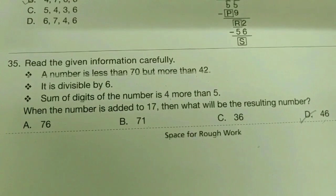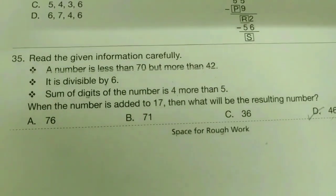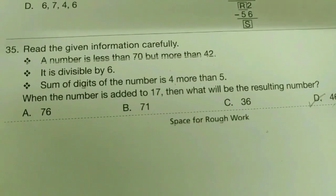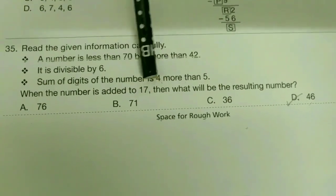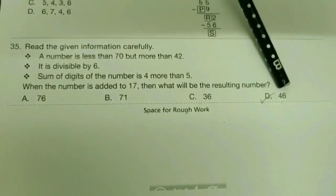35th question: read the given information carefully. A number is less than 70 but more than 42. It is divisible by 6. The sum of the digits of the number is 4 more than 5. When the number is added to 17, what will the resulting number be? — It's D-bit, 46.